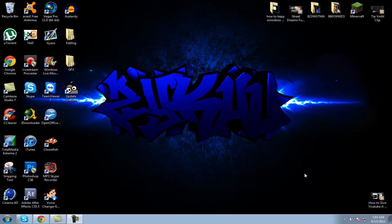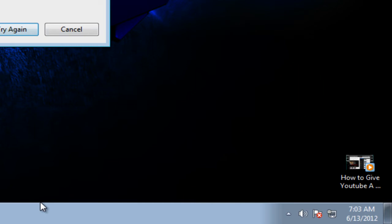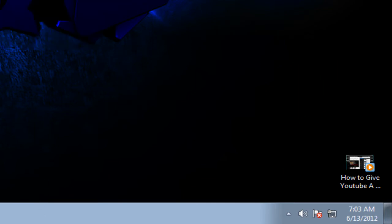What is up everybody, this is iCustomize. Today I'm going to be bringing you guys a tutorial on how to delete files that won't let you delete them. When I click this, delete, yes — and it says folder in use, try again, and it won't let you.